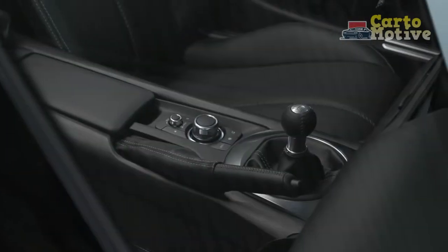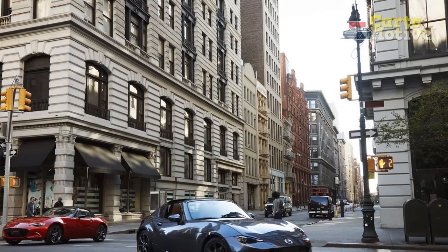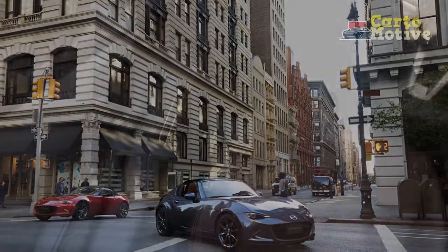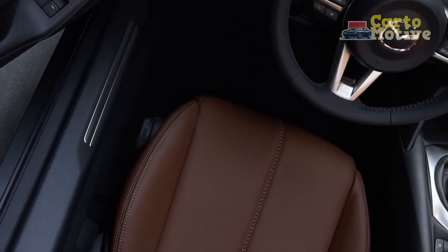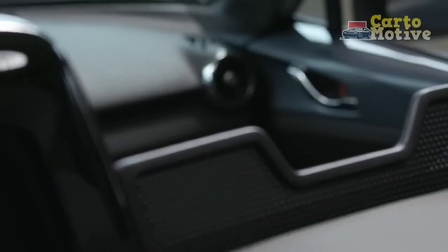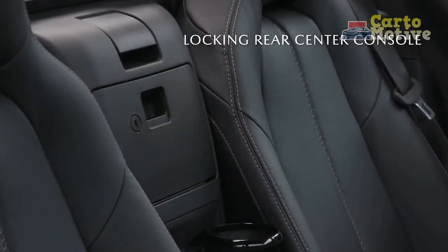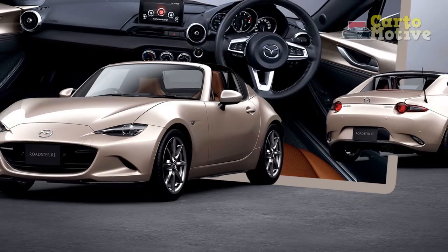Nothing gets in the way, and everything is precisely where it should be — and where it's been, for a good reason, for decades. The terracotta Nappa leather upholstery is new for 2022 on the GT trim, as is the platinum quartz metallic paint. The only usable cargo space is the small trunk, but it's workable for a carefully packed weekend away. If you're planning road trips, it's well worth looking at owner forums for luggage solutions to get every last cubic inch of use out of the trunk.